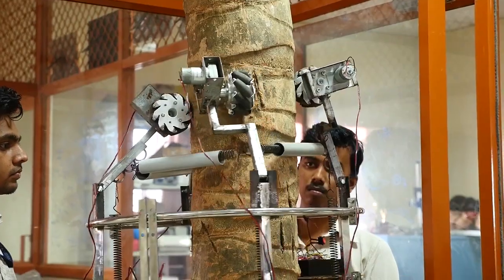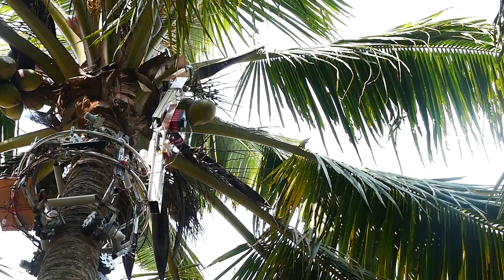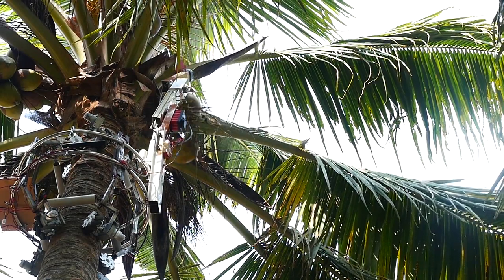According to the creators of the miracle technology, the robot should replace people collecting coconuts, stimulating a decrease in the cost of its harvesting.